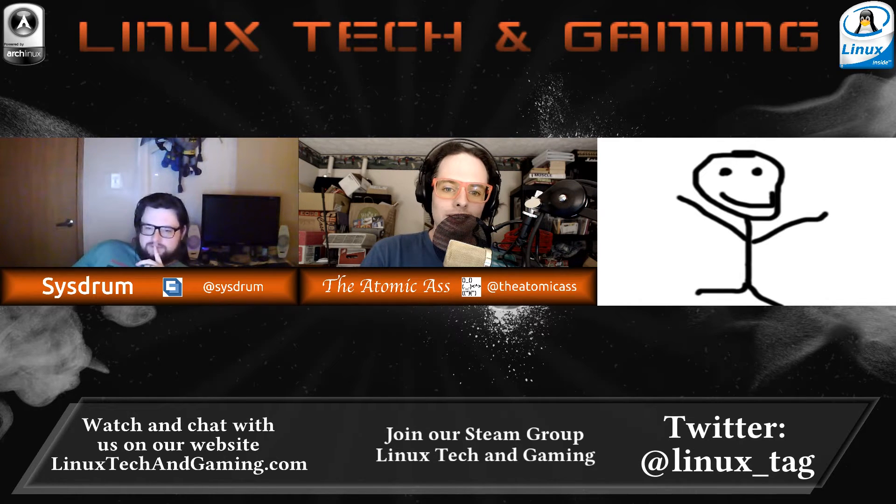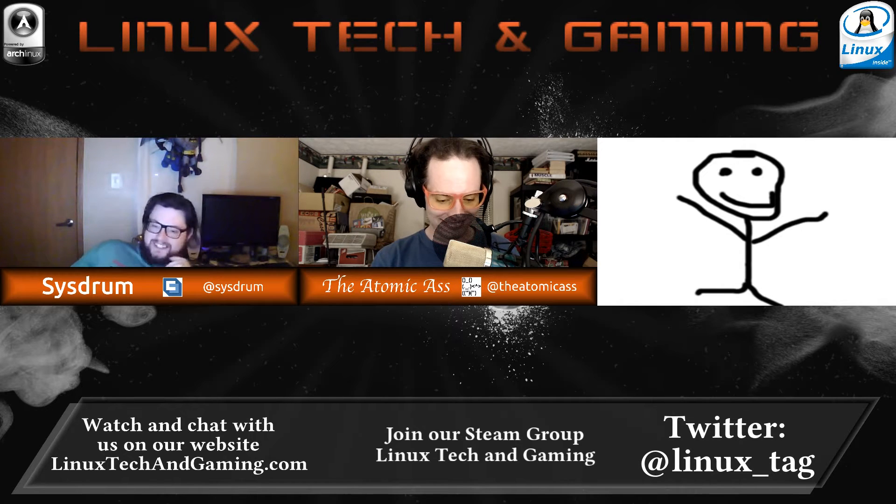What we're going to talk about tonight is refresh rates and how I personally think they're going to affect VR, and Sysroom's going to provide his commentary. Not so much input, because I don't really care.